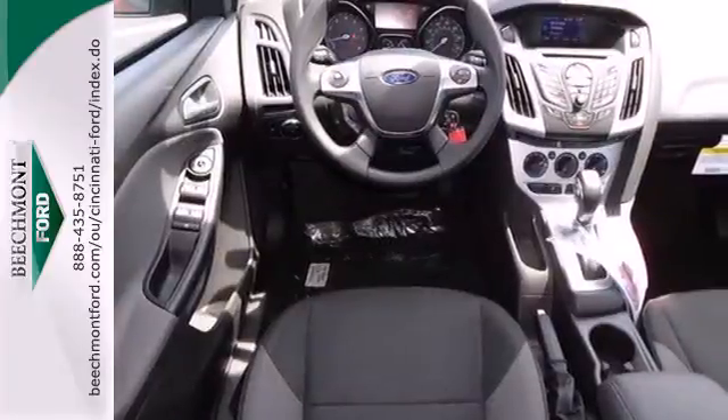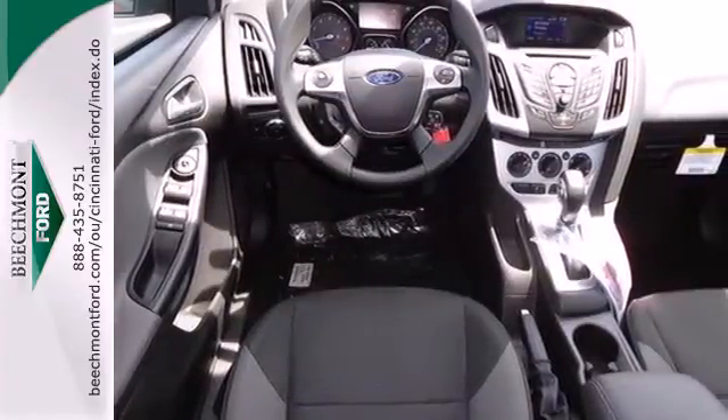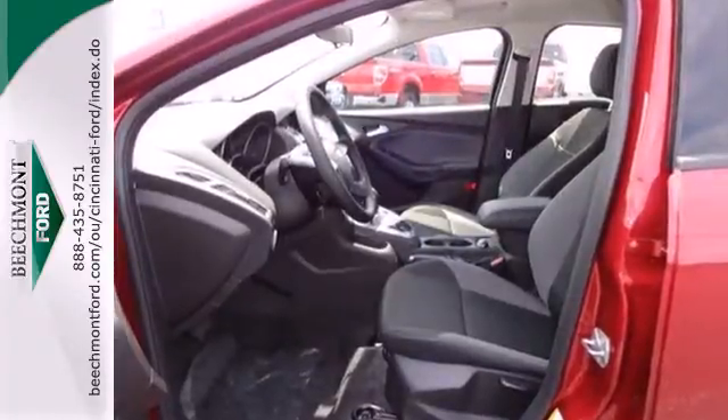This is where energy, economy, and style converge. This 2014 Focus is ready to go. See it for yourself today.